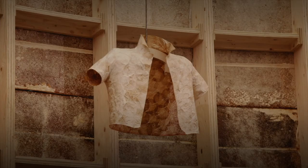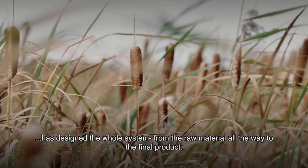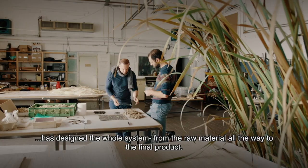A nice thing about the people contributing to The Grown Pavilion is that almost every designer involved has designed the whole system, from the raw material all the way to the final product.